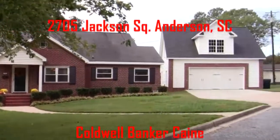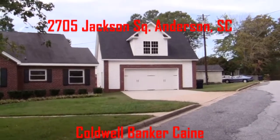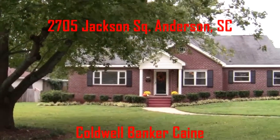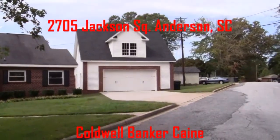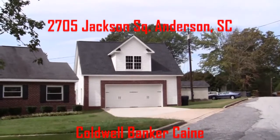Hey, it's Brett with Coldwell Banker. We're in Anderson, South Carolina, at 2705 Jackson Square. Jackson Square is a beautiful part of Anderson. We've got older homes, very well built. You can see this is almost all brick construction here. We've got a newer two-car garage — a huge two-car garage with a giant hobby space above it that was recently built.